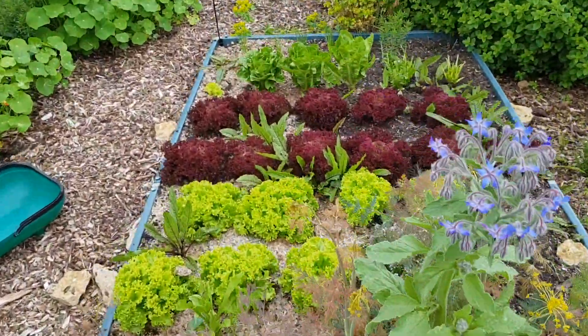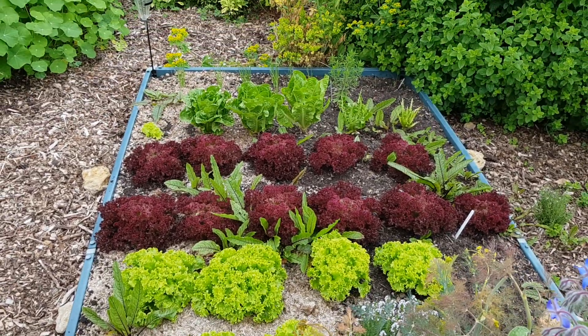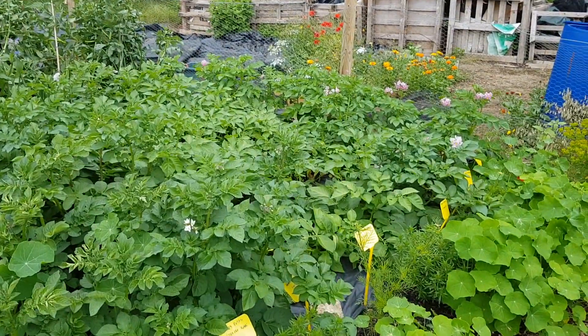Those are bees. Mini salad bed here — a lot of rosso, a lot of bietonda, some xanadu about to pick this morning. The nasturtiums are all growing at the side of the potatoes and they're all flowering now.